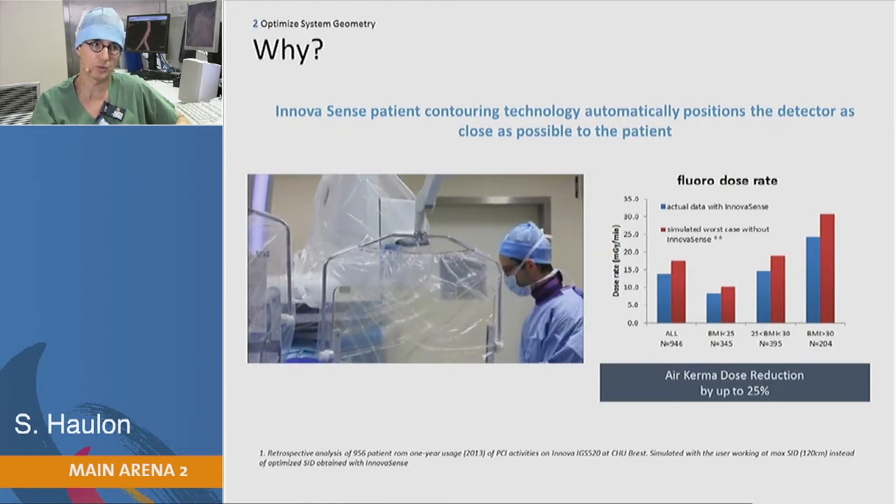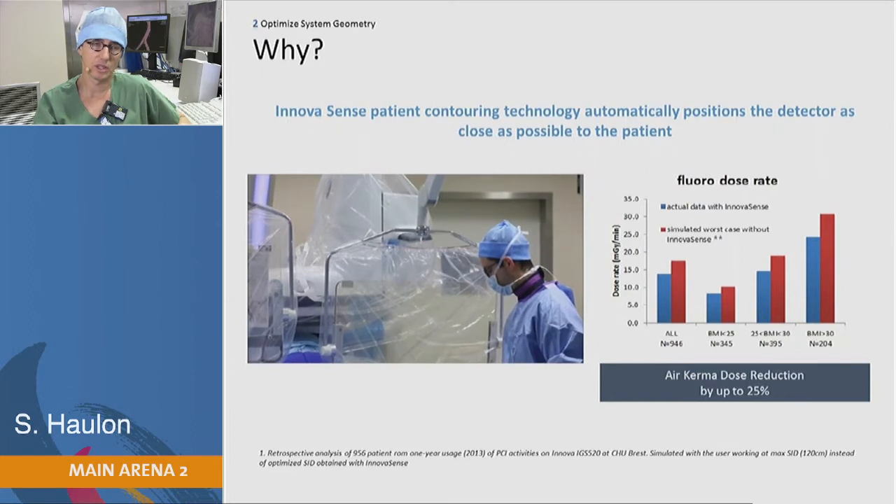Every time I move the table or the gantry, the flat panel comes back to a near position of the patient's body, and you can see that it has a significant impact on the air kerma.